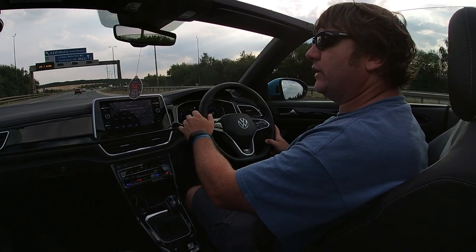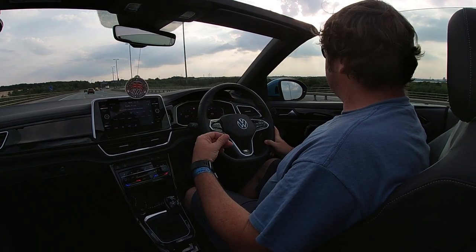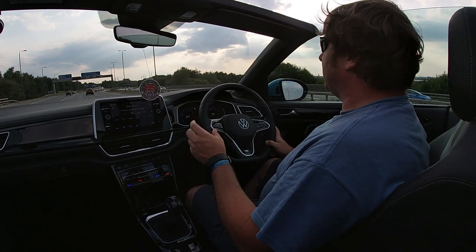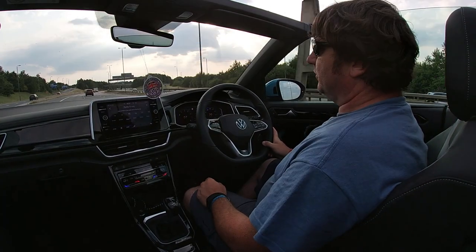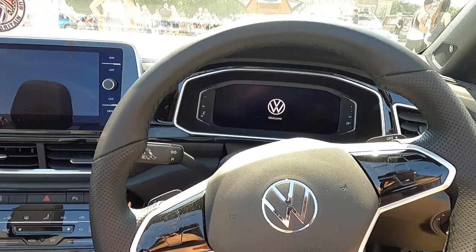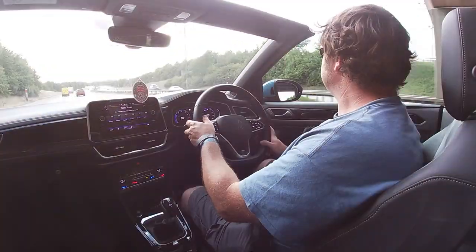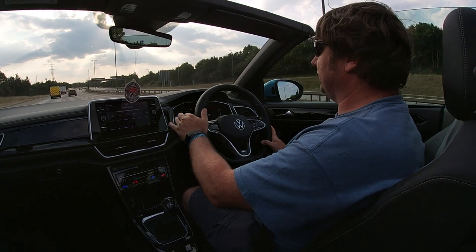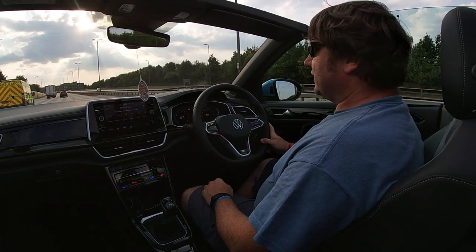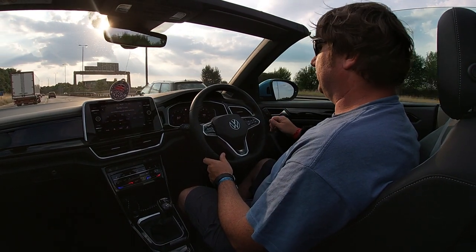I'm still not a fan of the touch buttons on the steering wheel because you have to look where you're putting your thumbs. With a tactile button you can feel where you are - you know the familiar cross shape of the ups and downs, set and resume on your cruise control. But in this one, just a swipe of your thumb over those buttons can change your speed, turn your cruise control off, change your volume settings or radio station. It's quite easy to catch it without realising.